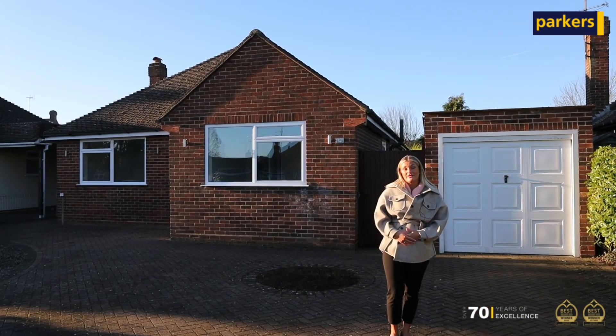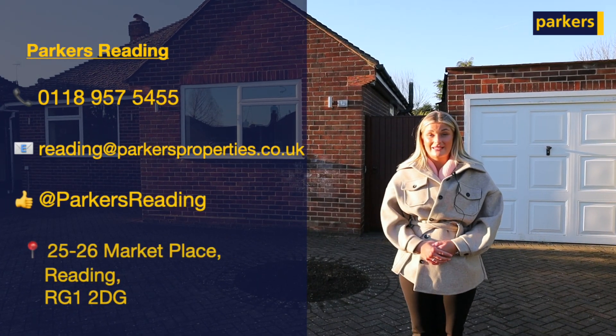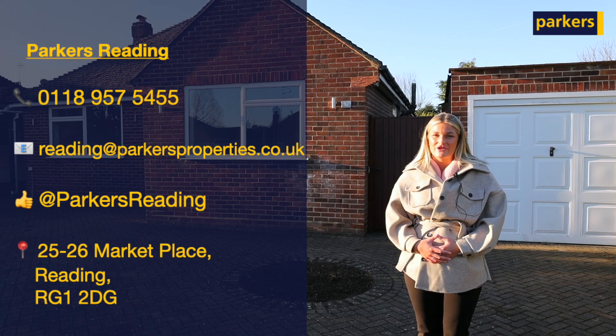If this property is of interest to yourself and you could see yourself living here, we could get you moved in within two weeks of an accepted offer. If you think this is for you, give us a call today.